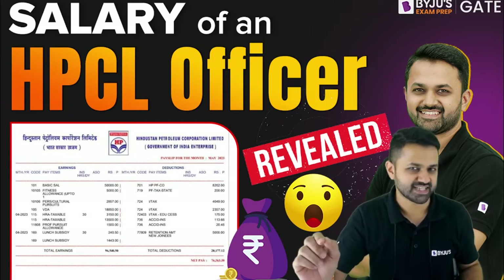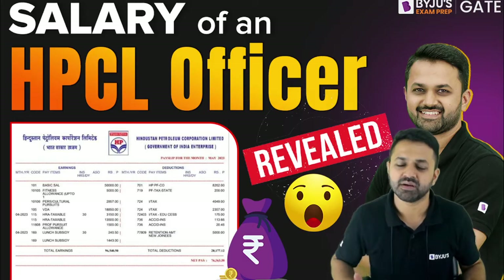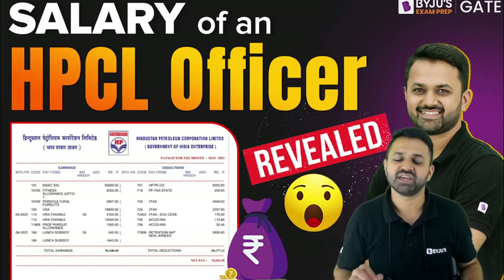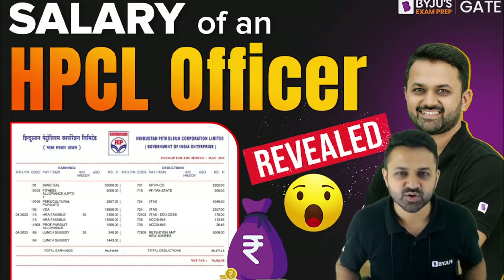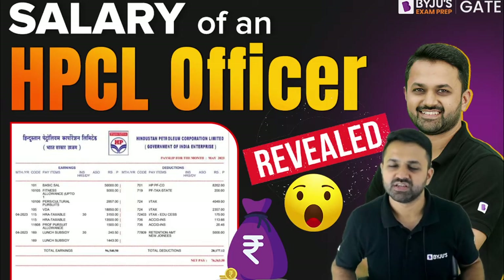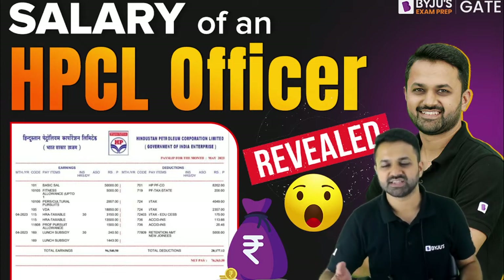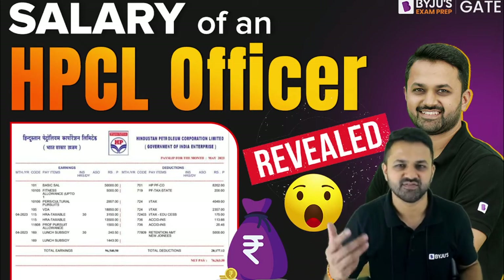Because next year is an election year, there will definitely be some notification from this PSU. So be ready with your GATE score and your preparation, so that if they take from CBT you can appear for that. Otherwise, if you have a GATE score then it is well and good.